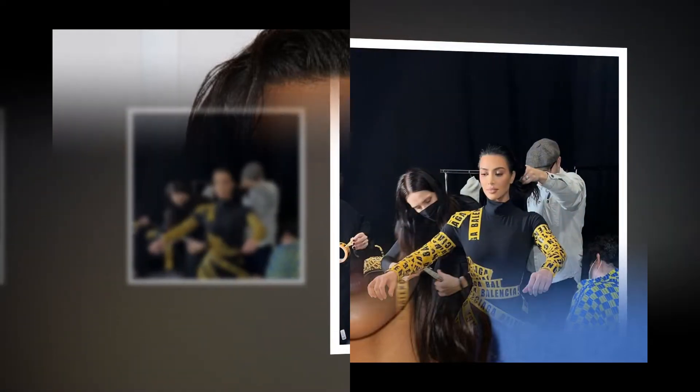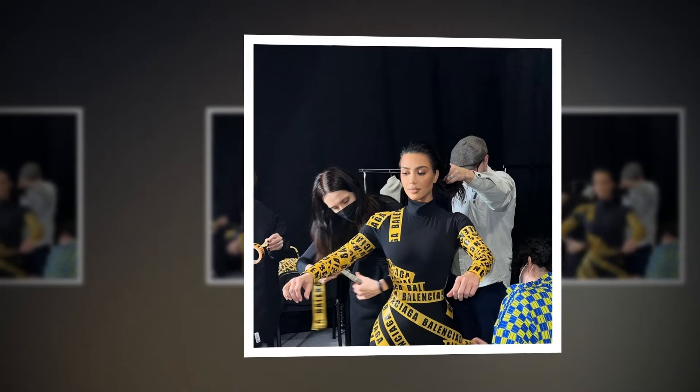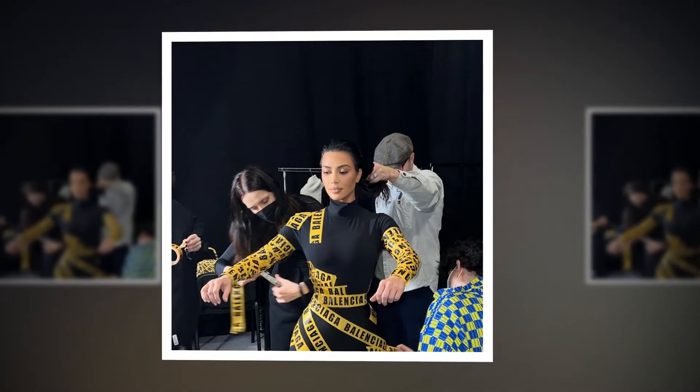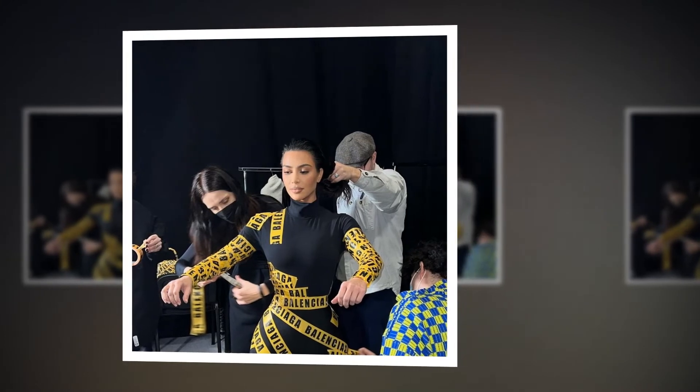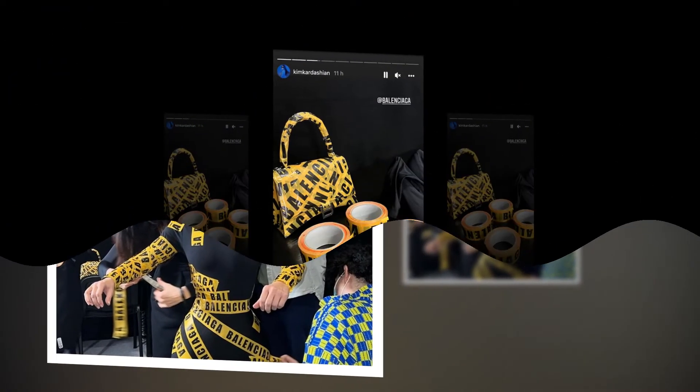The Keeping Up With The Kardashians star attended the Balenciaga Autumn Winter 2022 fashion show in Paris on Sunday 6th March, but she went one step further to show her support as she wore an entire outfit made from yellow tape emblazoned with the fashion house's name. The full body ensemble was certainly a statement.